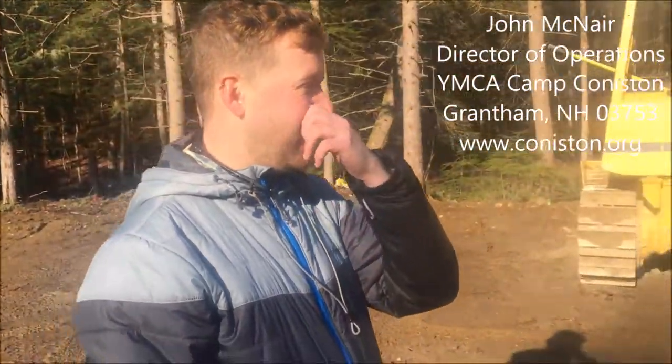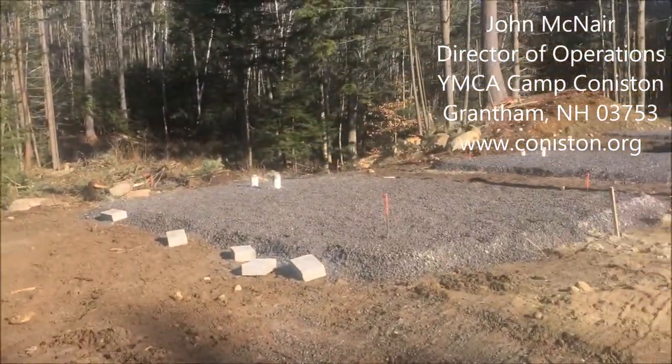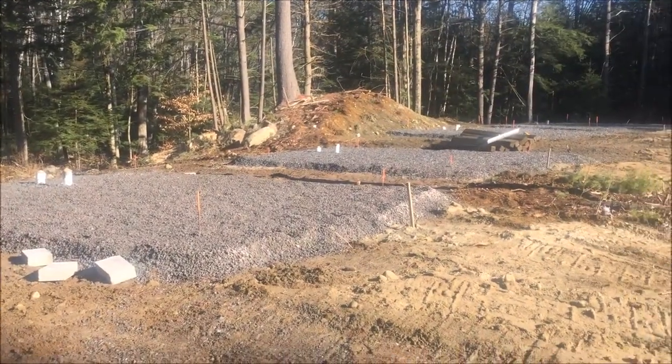Today we're here with John, who is with YMCA Camp Coniston. This is a staff development housing area that we've created here on Sugar Hill. This will be new staff housing, and it's a two-phase build for us.